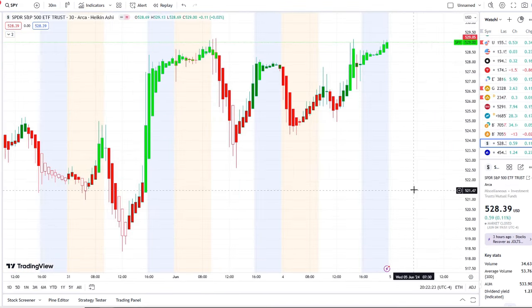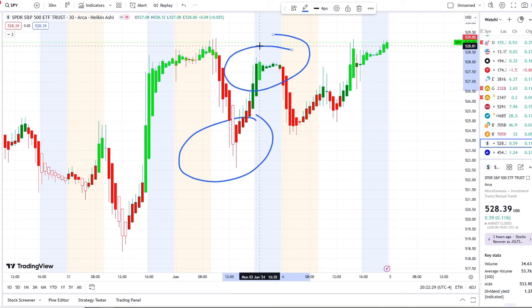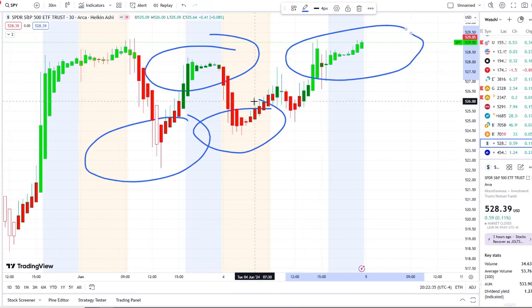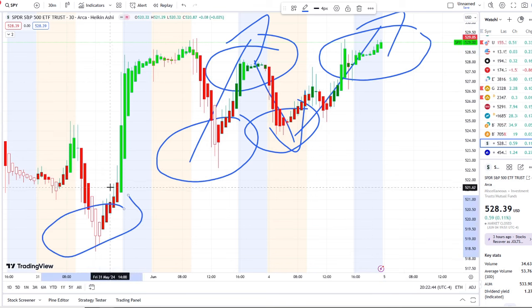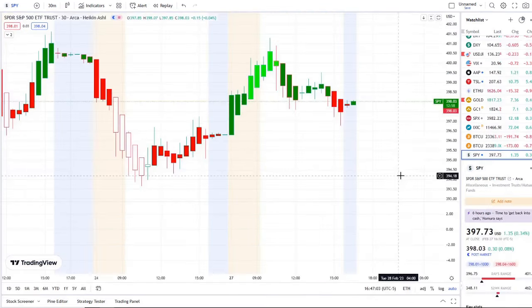Here we are with the SPY, the S&P 500 index, doing a full transition from the dip area to the rip area yesterday and today — going from red bars to bright green bars. This is 42 Vision, which allows us to see the dips from the rips and where the strength and weakness lies within the charts. We also use our bull/bear indicators and inflow versus outflow as an extra layer of confirmation.